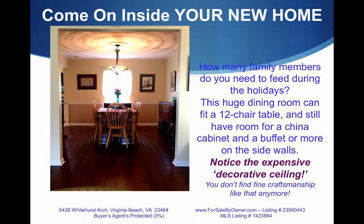How many family members do you need to feed during the holidays? This huge dining room could fit a 12-chair table and still have room for a china cabinet and a buffet or more furniture. Notice the gorgeous decorative ceiling.